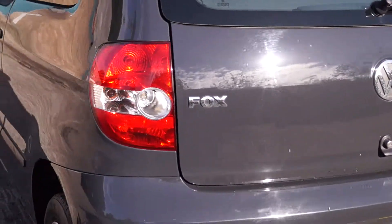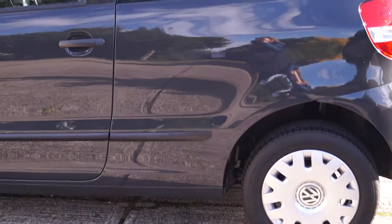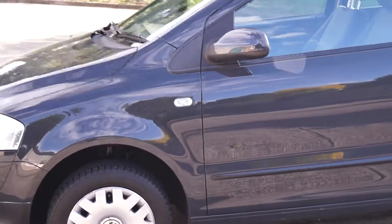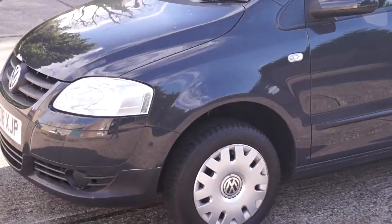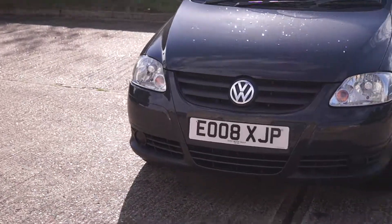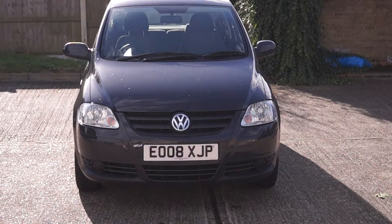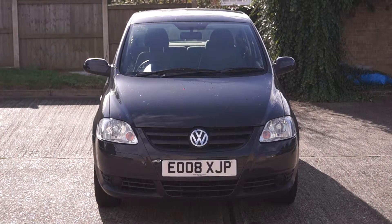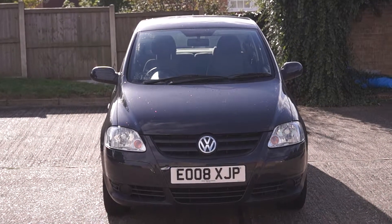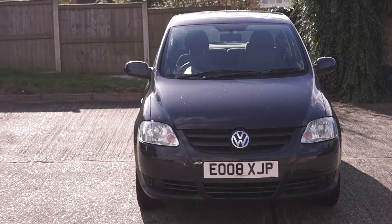If you think this might be the car for you, why don't you click the reserve this vehicle button now. For a small deposit of a hundred pounds this will reserve the vehicle for 48 hours, and it also entitles you to a £75 discount off the asking price. Come down to the showroom and have a look for yourself — there's no obligation to buy. If it's not the right vehicle for you, we can either help you source the right one or fully reimburse your hundred pound deposit.